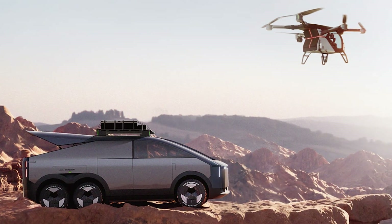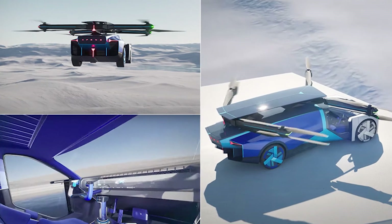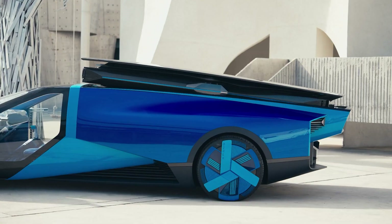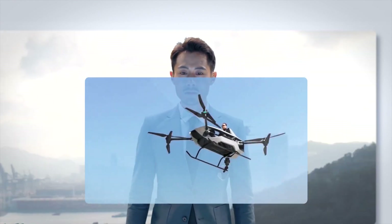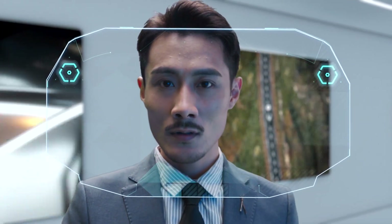As Xpeng Aero HT gears up to revolutionize the EVTOL market, pricing and availability are key areas of focus. The land aircraft carrier is expected to be priced between $170,000 and $200,000. This price range reflects the advanced technology, safety features, and dual-mode capabilities it offers, positioning it as a premium product within the burgeoning flying car sector.